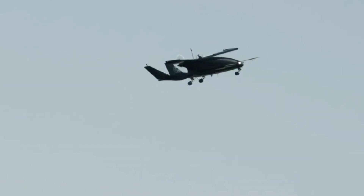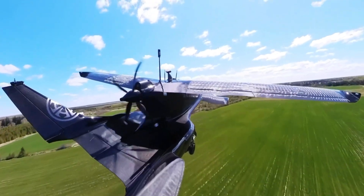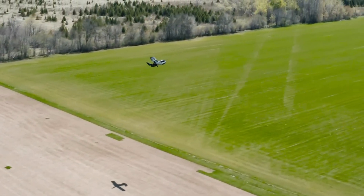A full-scale piloted prototype is nearly complete, and while commercial launch is still on the horizon, the price tag for this cutting-edge air vehicle is expected to start at $5 million.